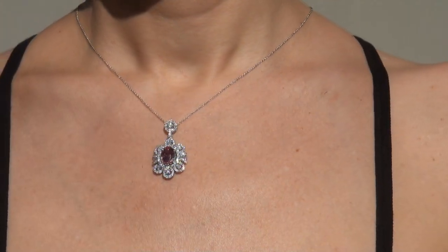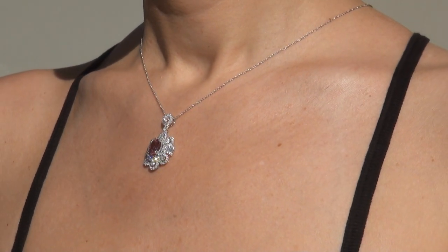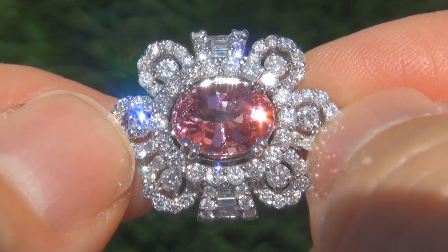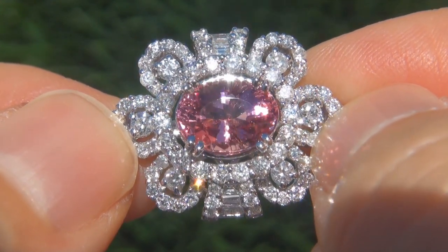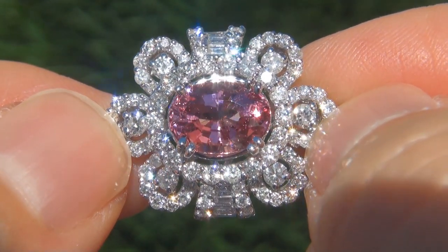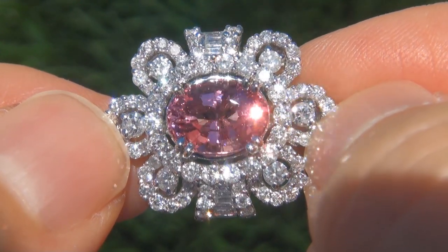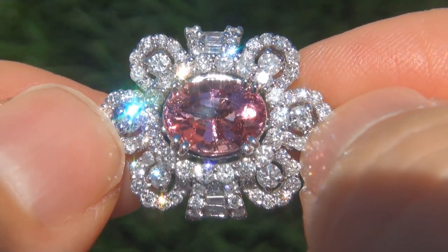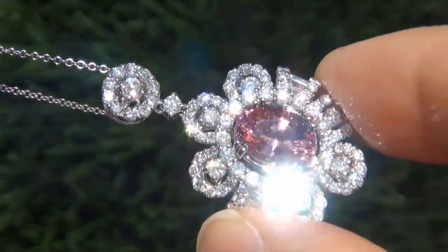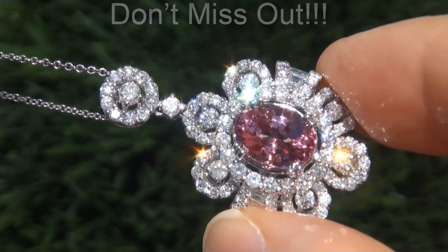At the request of our consignor, the immaculate showroom beauty must be sold immediately. Unheated and untreated pink spinels of this caliber are considered among the rarest of precious gemstones. Even more rare is to have the VS clarity, the big size and the most sought after exotic pure pink color. It is the biggest, best and only one you'll find — this is the real deal, so don't miss out on your chance to own this prized estate treasure.